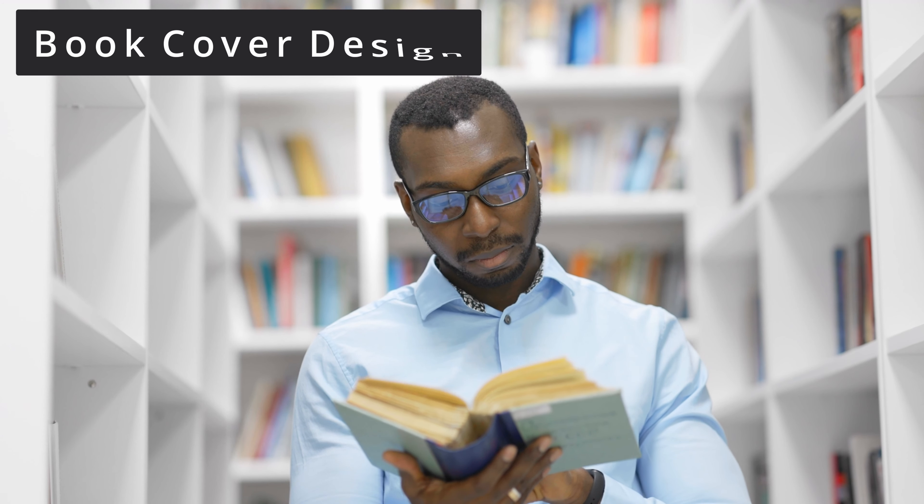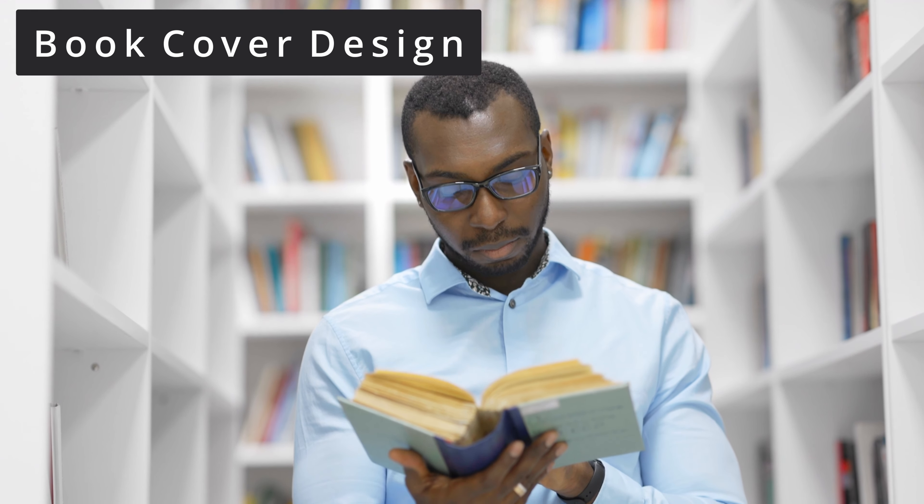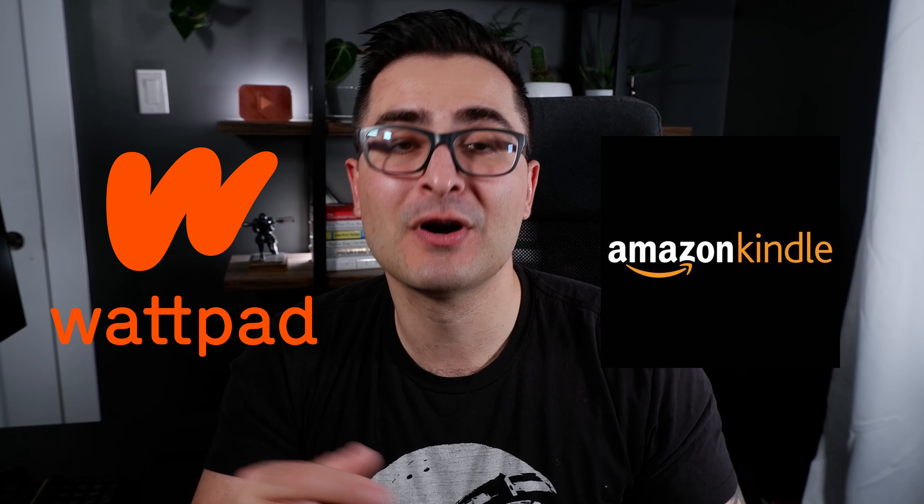The third high-income skill that can make you a ton of money on Fiverr is book cover design. It's not some new or revolutionary niche, but there are sites growing really fast in the world of self-publishing that create a much bigger opportunity for new book cover artists. Specifically, sites like Wattpad or Amazon's Kindle Unlimited store are places where a lot of writers are posting their work — many of whom have never been published before, don't have huge marketing budgets, and turn to Fiverr for their book covers.